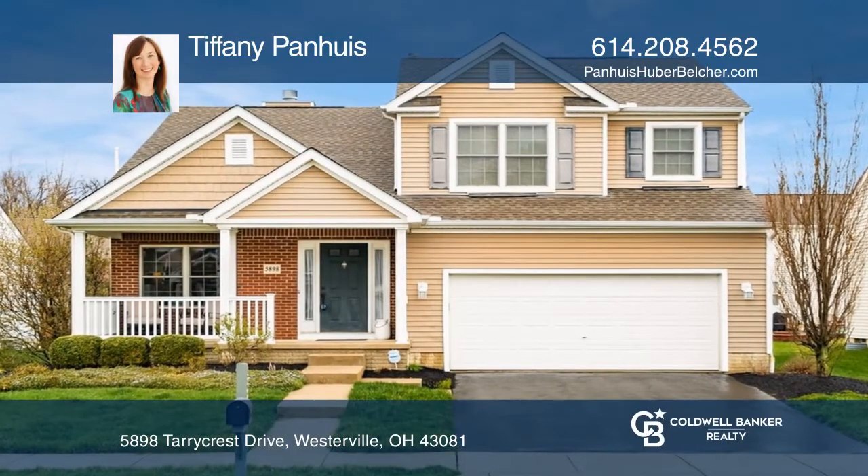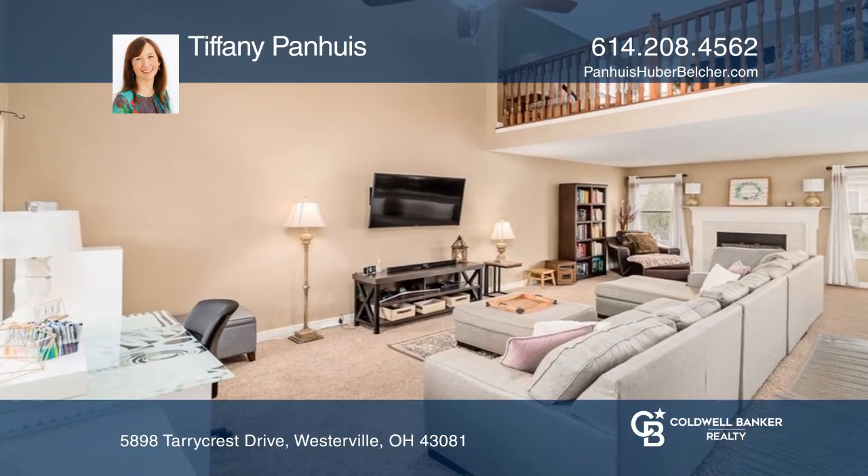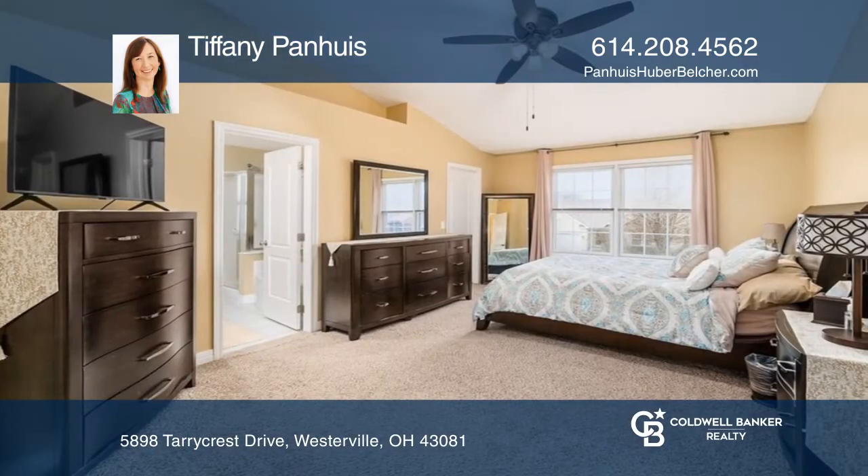This three-bedroom, two-and-one-half-bath home is spacious for all your furniture needs. The fabulous great room features a gas log fireplace. Updated appliances are throughout the kitchen, including a large pantry.